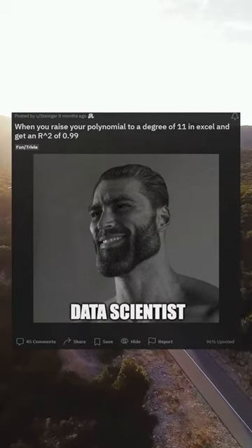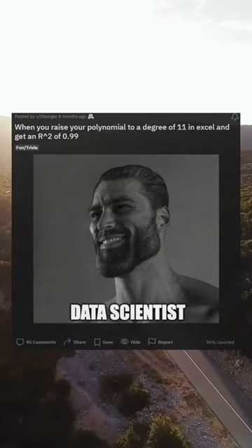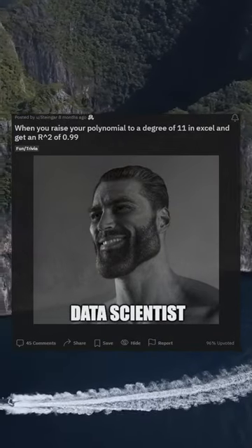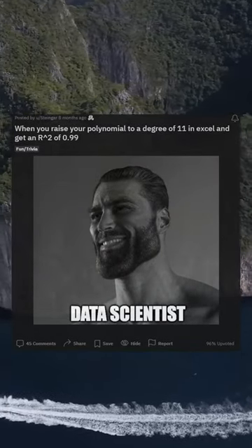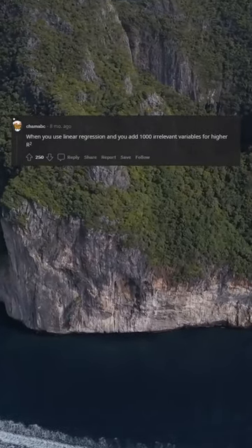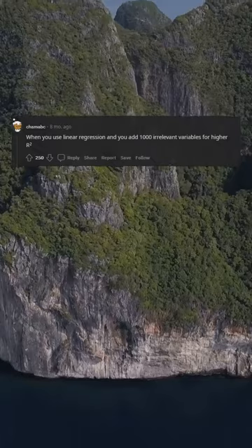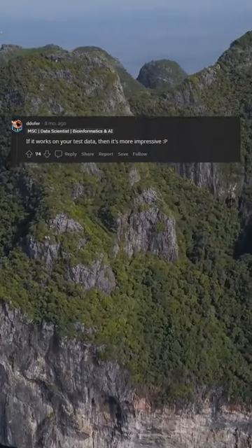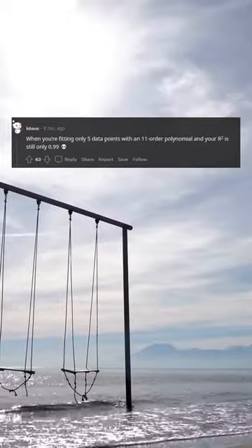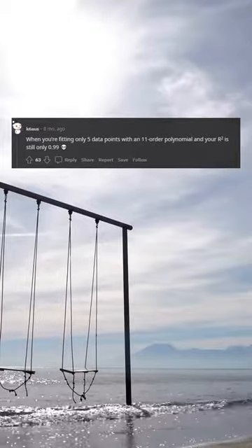When you raise your polynomial to a degree of 11 in Excel and get an R2 of 0.99 — overfitting is my passion. When you use linear regression and add 1000 irrelevant variables for a higher R2: if it works on your test data, then it's more impressive. When you're fitting only 5 data points with an 11th order polynomial and your R2 is still only 0.99.